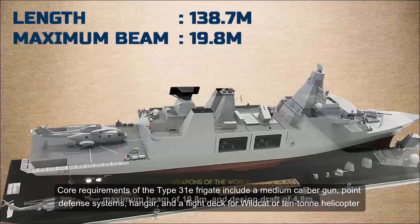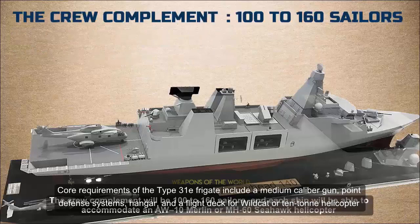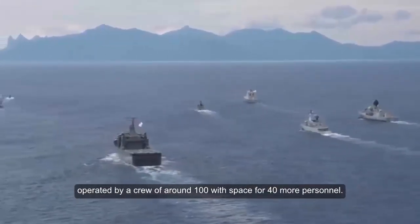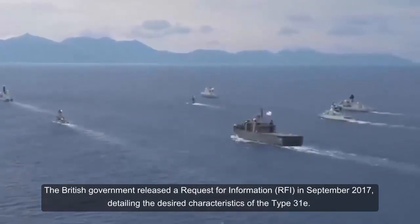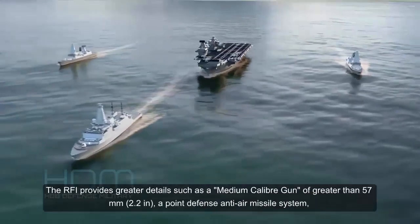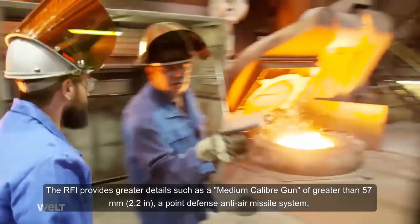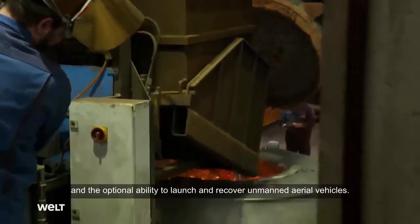Core requirements of the Type 31E Frigate include a medium-caliber gun, point defence systems, a hangar, and a flight deck for a Wildcat or 10-ton helicopter, operated by a crew of around 100 with space for 40 more personnel. The British government released a Request for Information in September 2017 detailing the desired characteristics of the Type 31E, including a medium-caliber gun of greater than 57mm (2.2 inches), a point defence anti-air missile system, and the optional ability to launch and recover unmanned aerial vehicles.